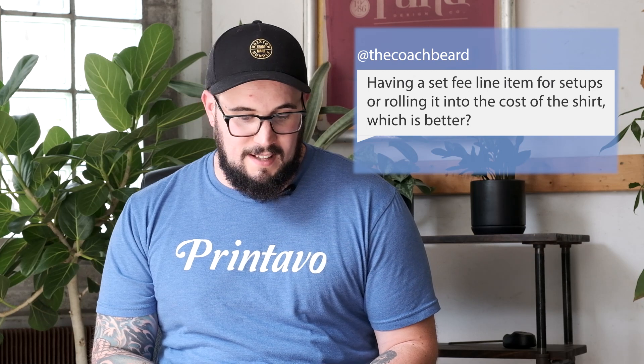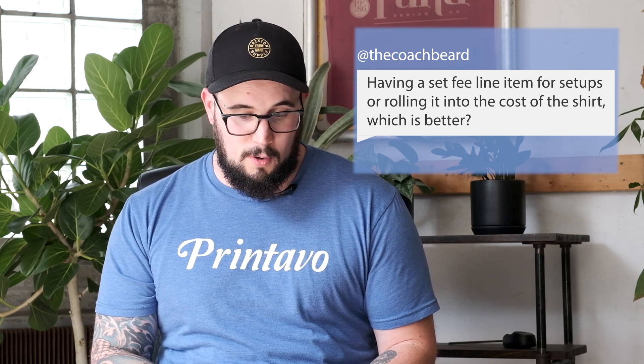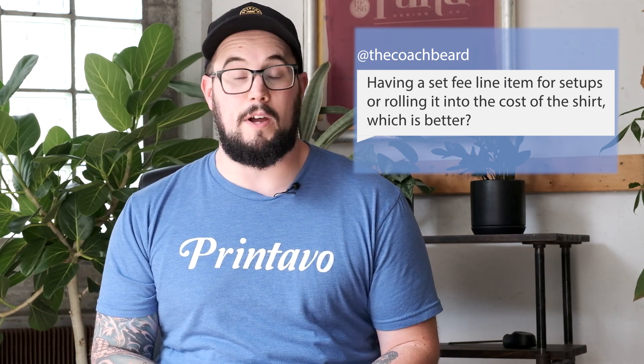First off, we have Coach Beard. Pretty sure that's my friend over from Red Letter Apparel. His question is: having a set fee line item for setups or rolling it into the cost of the shirt — which is better?